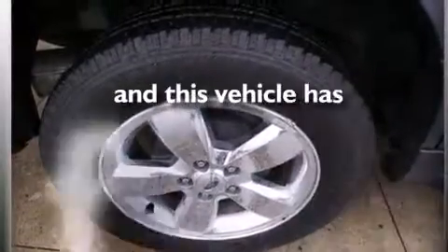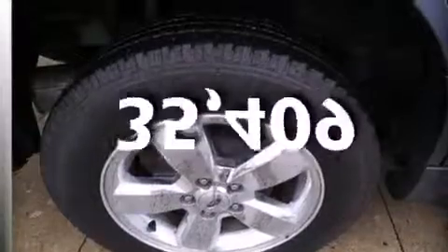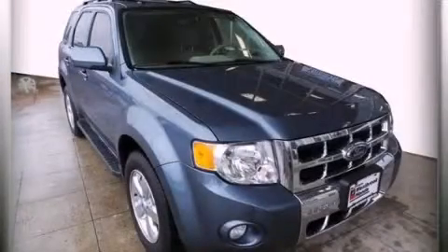This vehicle has less than 36,000 miles. Contact us today to arrange your test drive.